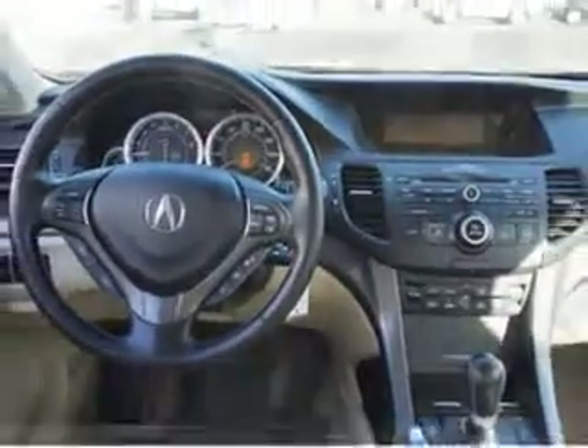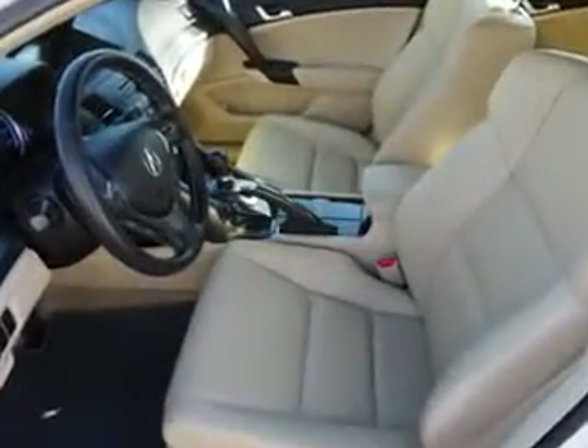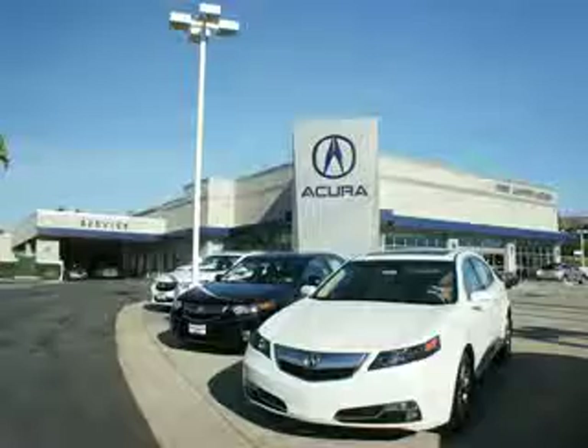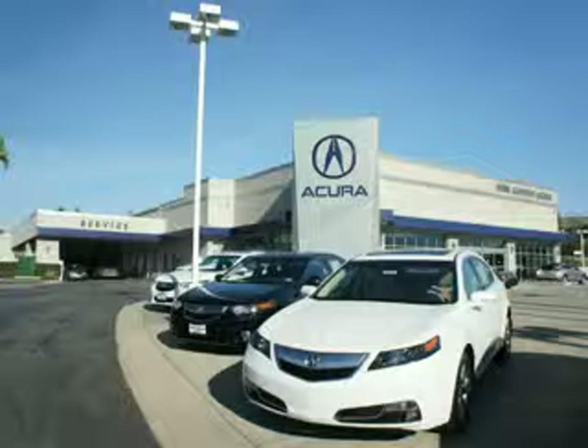Enjoy the drive and have peace of mind in this 2012 Acura TSX. See us at We're Canyon Acura today. At We're Canyon Acura, you can be sure you'll get the right vehicle for the right price, and that's just the beginning. Get the respect and great price you deserve.